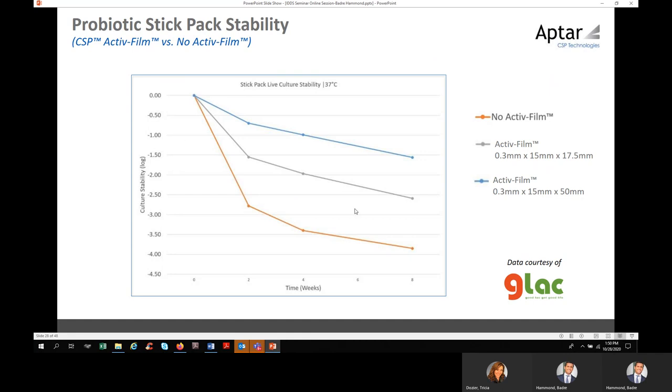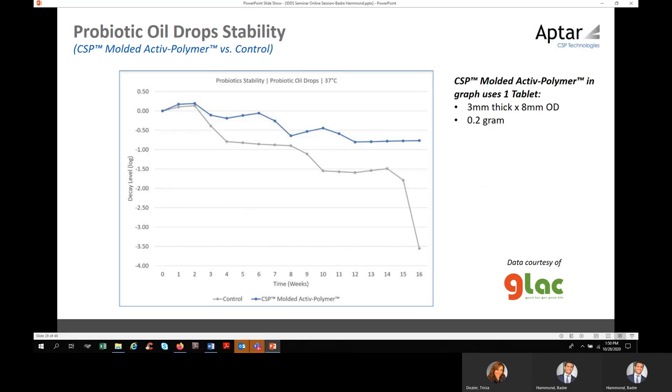This is another view demonstrating the impact on culture stability. Without the active film, you're losing quite a bit compared to the active film solution of different sizes. This data is from a partnership with GLAC, one of the leading producers of probiotics in Asia. For an oil-based probiotic, CSP provides a molded component inside the probiotic. The level of decay of the CFU stability drops significantly compared to the CSP solution — quite significant improvement.